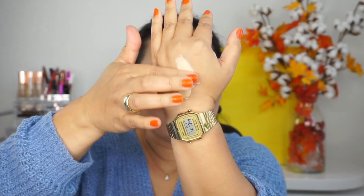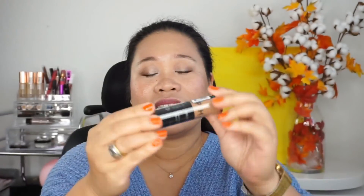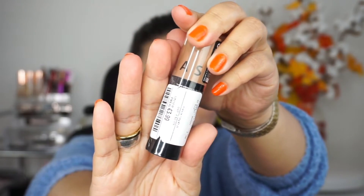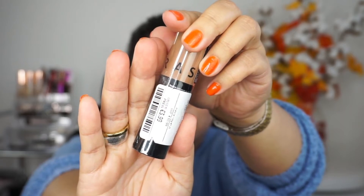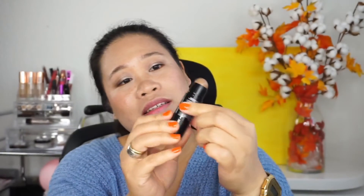The product looks very creamy. This beauty blender is already used from before. I can't wait to try this on my face and see if it performs well. This is how the product looks when applied on the back of my wrist. Second item — this is for three euros and 99 cents, retailing normally around 10 to 11 euros. It is a color sculpt stick — it looks like a lipstick.